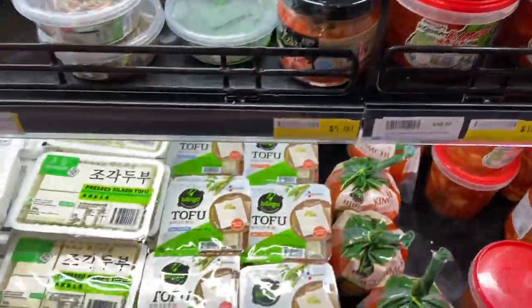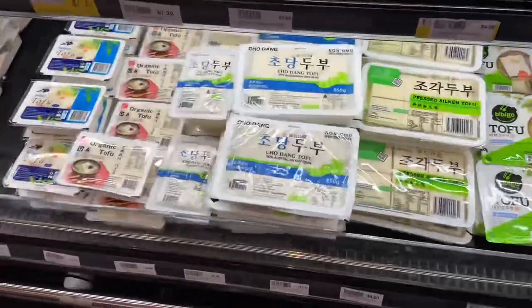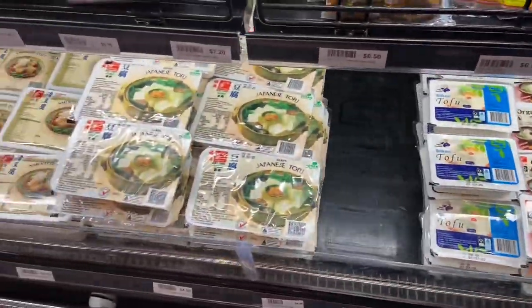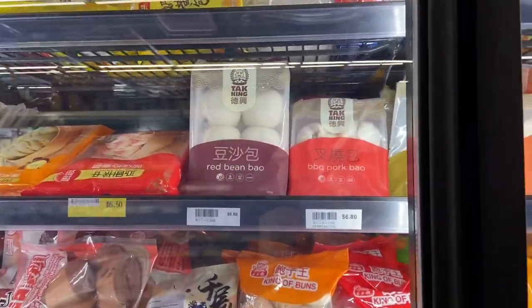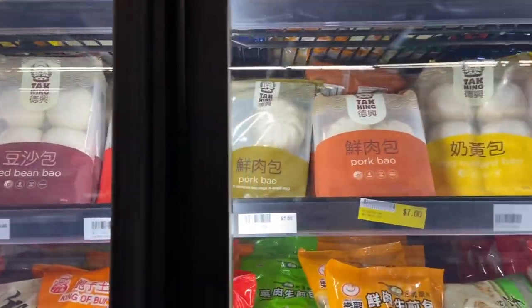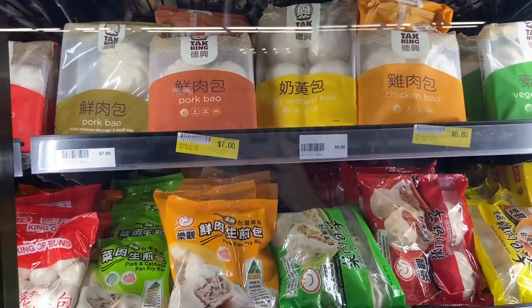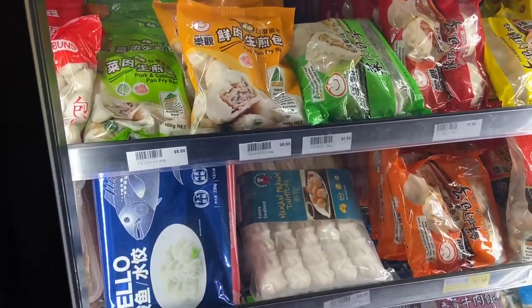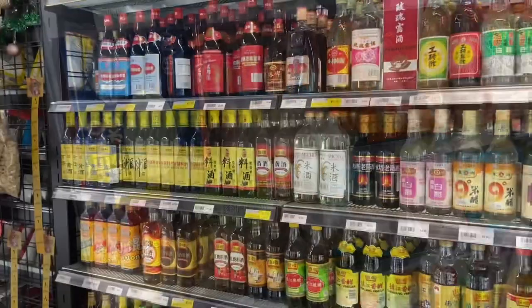Here we have the kimchi — this is so cheap for the weight compared with regular supermarkets. And then the biggest range of tofu I've ever seen in my life: silken, firm, softened — just so much. And then a massive range of delicacies: pork buns, chicken buns, dim sims, pot stickers, and many other things I can't even pronounce.